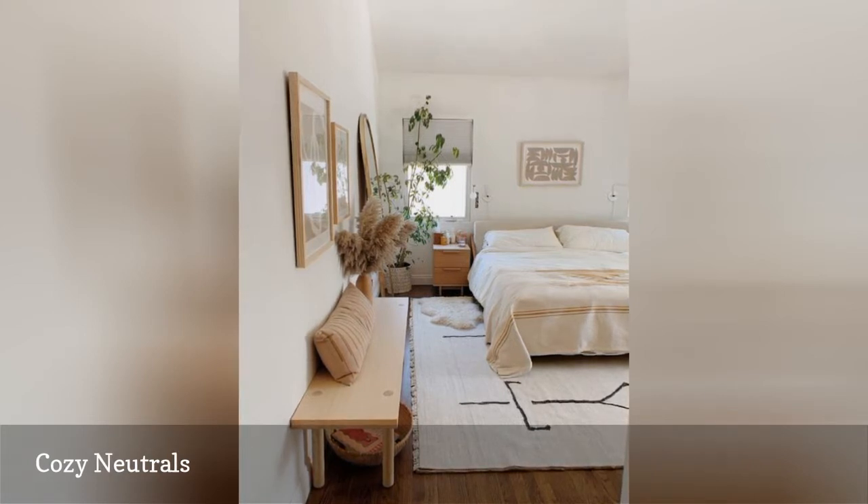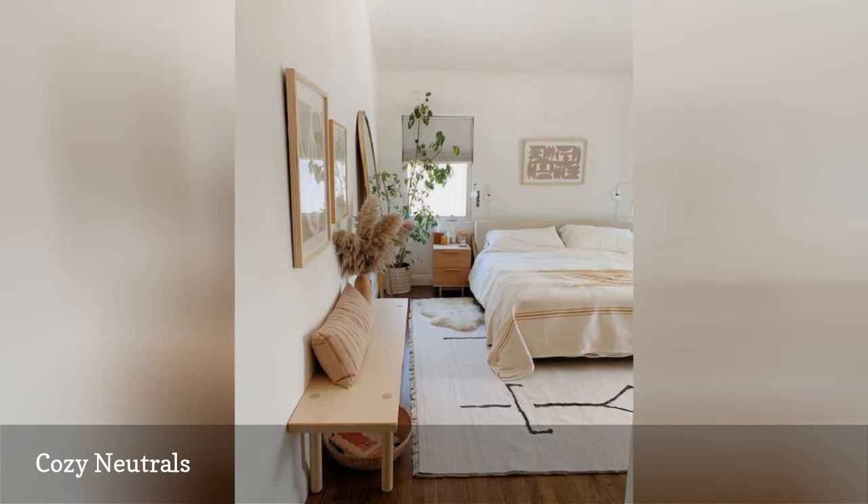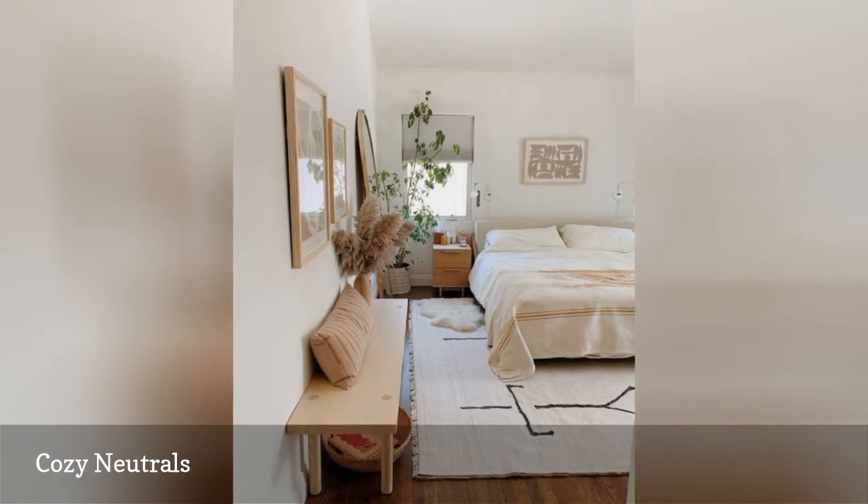A blank space is filled with a pale wood bench and lumbar cushion for putting on shoes, and a vase of fluffy dried pampas grass from her garden and a tall plant in the corner bring some natural elements into the mix.